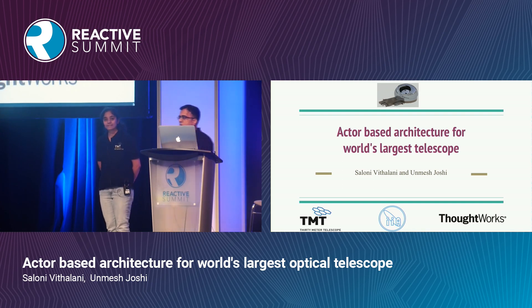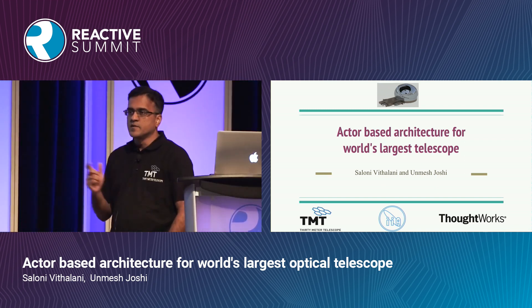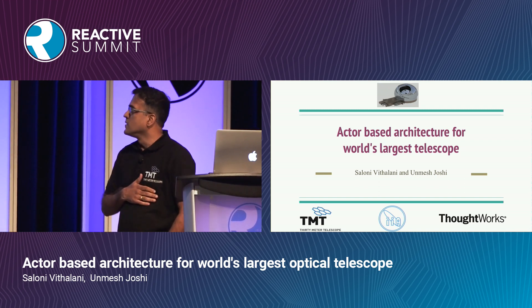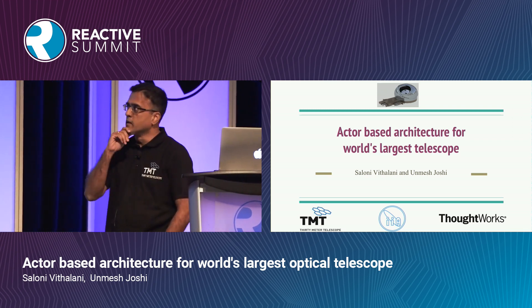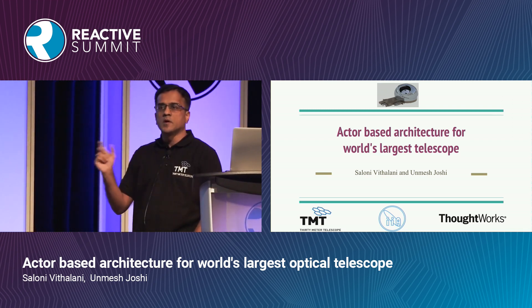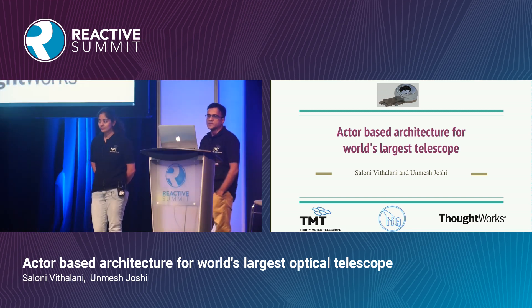My name is Unmesh and my colleague Saloni. The last few years we have been working with an interesting project called the 30 Meter Telescope. We used an actor model Akka framework and built a framework to be used for software development for this telescope. We'll be talking about some of our learnings and how the actor model was a great fit for this project.